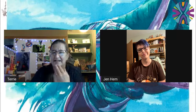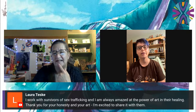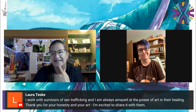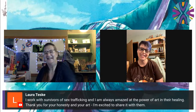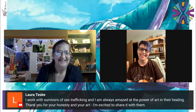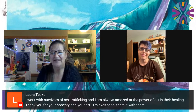There's a comment from Laura Teske: 'I work with survivors of sex trafficking, and I'm always amazed at the power of art in their healing. Thank you for your honesty in your art — I'm excited to share it with them.' That's wonderful. Laura knows art. That's great to hear from Laura.